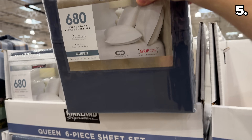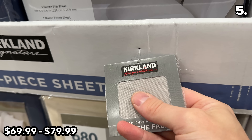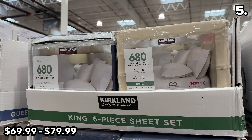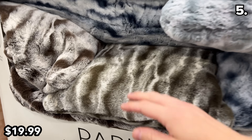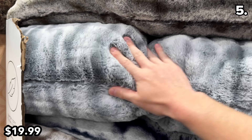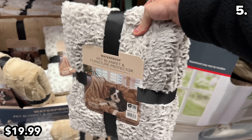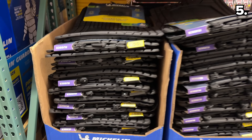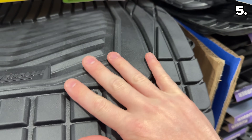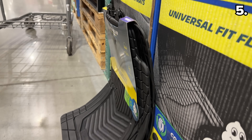The extremely well-reviewed Kirkland Signature Bedding Set at $70 for a queen or $80 for a king is not stocked year-round. I can safely classify this Chinchilla body pillow as one of the softest items I have ever touched in my entire life — it's $19, which is also the price for this pet blanket that protects your furniture. And these all-weather Michelin car mats at $30 are trimmable with deep grooves.